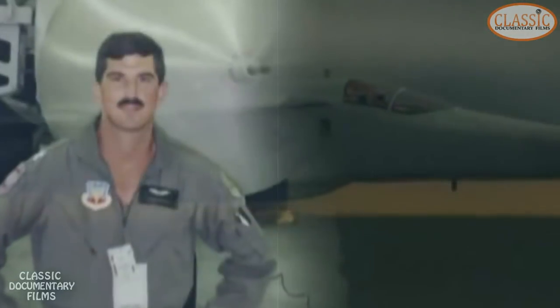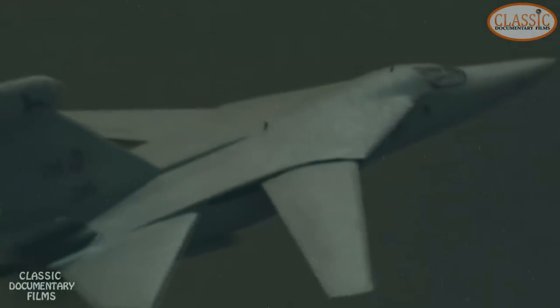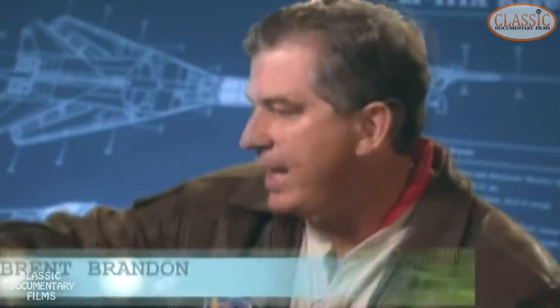The EF-111 is really a Cadillac of low-flying airplanes. It was designed specifically to fly very stable at very high speeds down low. In the right seat next to Denton is Captain Brent Brandon. While Denton pilots the Raven, Brandon's job is to blind Iraqi radar emitters with the big jet's powerful jamming gear. We're like the blocking fullback that goes through the line and shuts down radars so that the guys carrying the bombs can come in behind us, pop up, and deliver the ordnance.